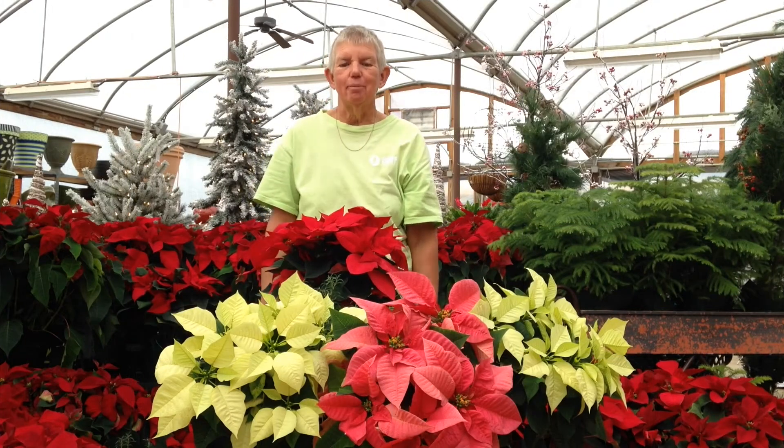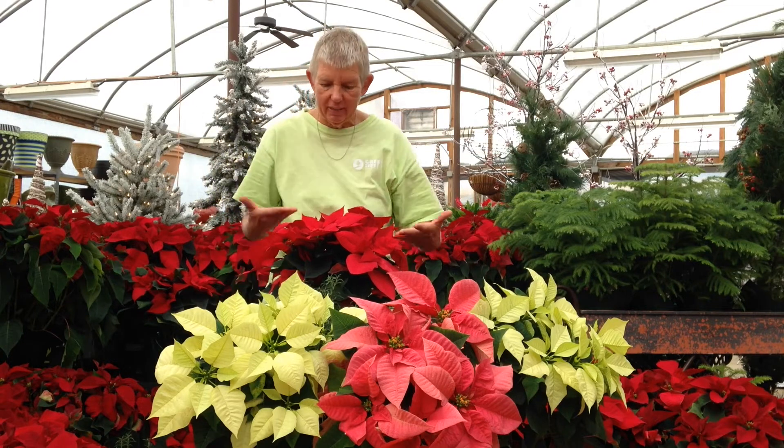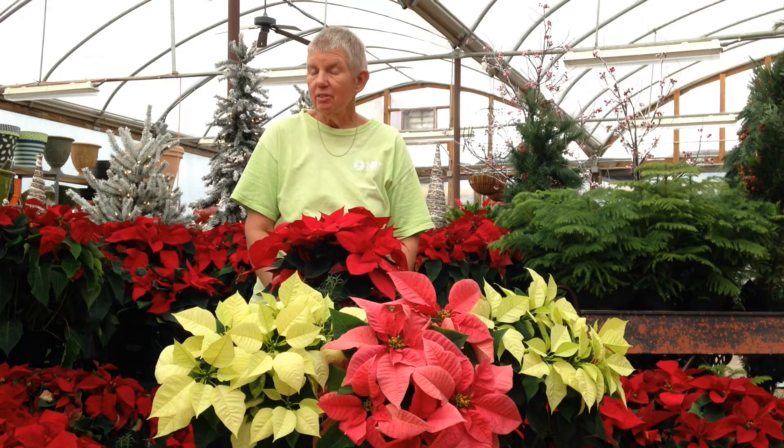Hi, this is Jane at Green Side Up. And you know, tis the season to be talking about poinsettias, which we have a lot of. I'm going to talk to you a little bit about their care, because it's very important.